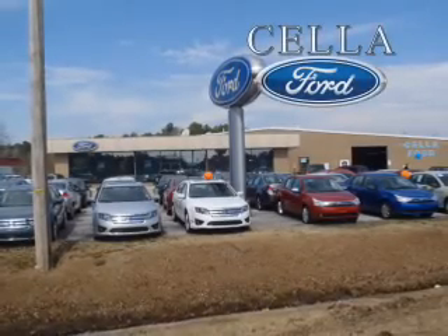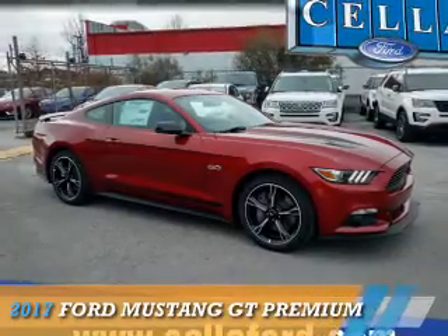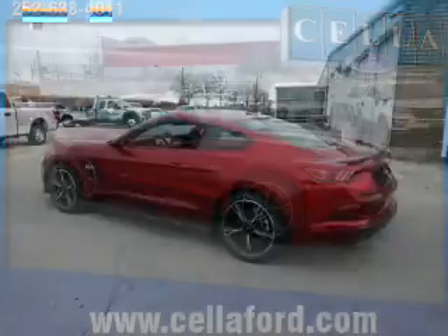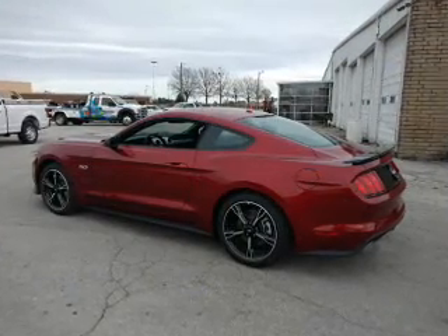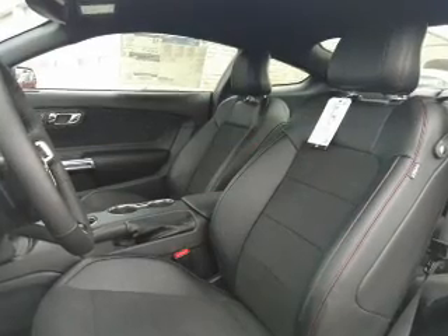Sell a Ford, creating customers for life. Presenting the 2017 Ford Mustang. It's powered by rear wheel drive, a 5 liter, 8 cylinder engine, and a 6 speed automatic transmission.